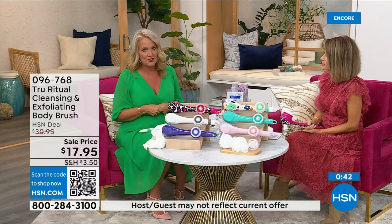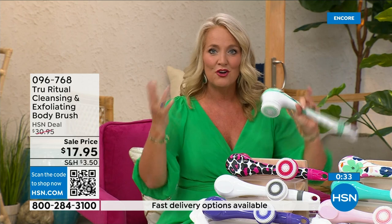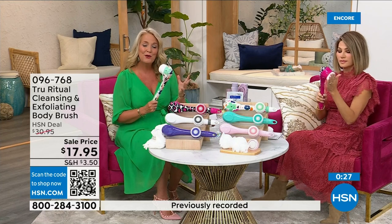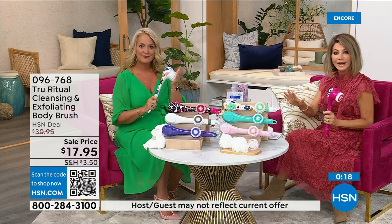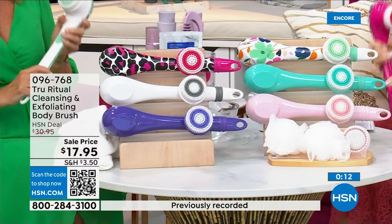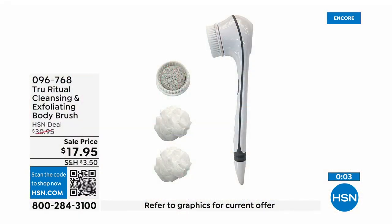Think about how many of us fasten our bra on the front because getting back there is more challenging. When you're soapy and wet in the shower trying to bend over to those areas, it can be challenging. In the whites there are less than 400 left — white last call, pink last call. There's the soft turquoise, the floral, and the pink leopard print. It's $3.59 — everything is on five interest-free credit card payments. This is a no-brainer.